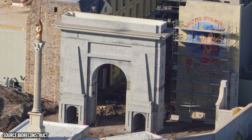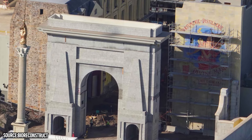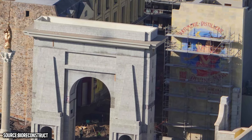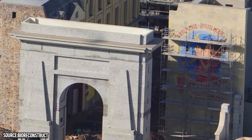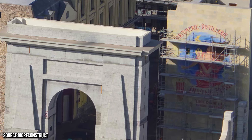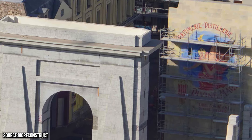I was saying I thought Universal Monsters would have the coolest entry portal, but honestly with the giant archway the Wizarding World might have the coolest entry portal. What's exciting about all this construction progress is that the more things start to pop up and more developments start to happen, the more excited we get.